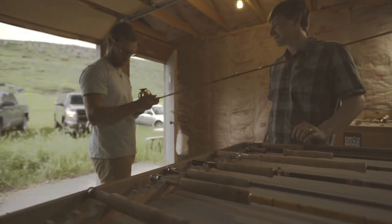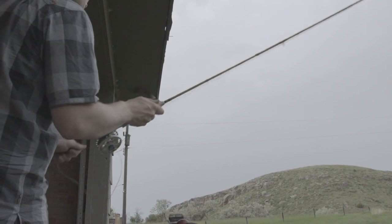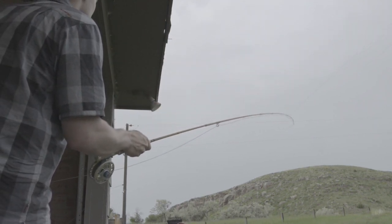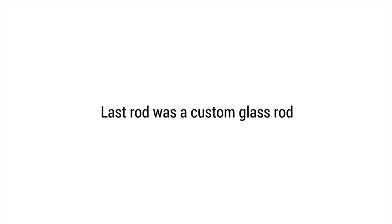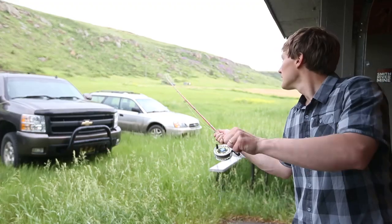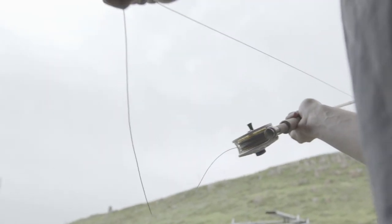That wraps up the older fiberglass rods. Let's move on to some of the newer glass rods out there on the market. We'll start with one of the Echo glass rods — it has a nice, smooth feel, it feels lighter, and the grip shape is nicer. I wouldn't say it feels drastically lighter than the Eagle Claw one, but it feels way lighter than the Sears Roebuck one. For our last test, we're going to use a custom fiberglass rod. This rod loads the line the best out of the rods we had — it has a really smooth, buttery feel.